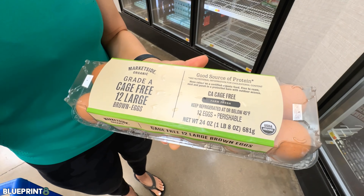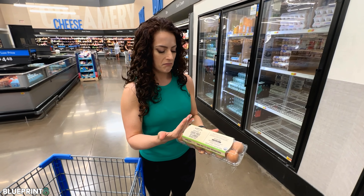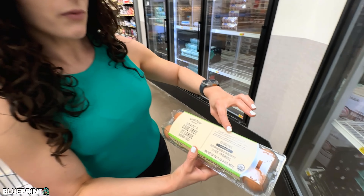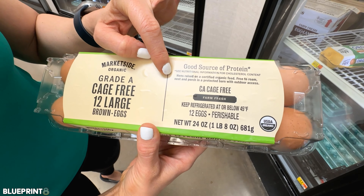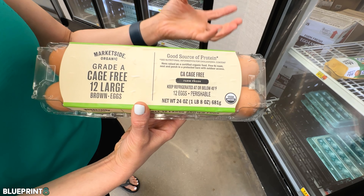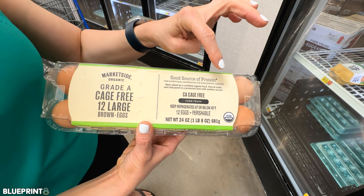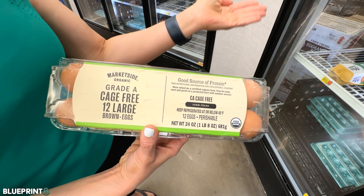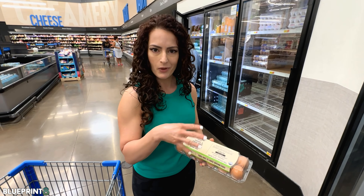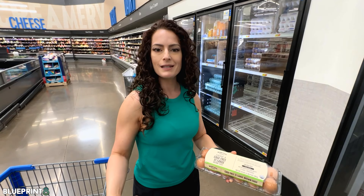These are also cage-free, so basically you're paying a higher price for chickens raised in a barn with probably a little area. The label says hens are raised on certified organic feed, free to roam, nest, and perch in a protected barn with outdoor access. They're probably de-beaked because that's something done a lot to prevent fighting. 'Outdoor access' just means a fenced-off area — they're not out there like pastured. When looking for eggs, especially at a higher price, you want pastured organic, because those are the chickens living their best life, eating bugs and grass.